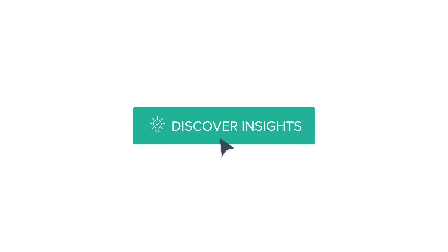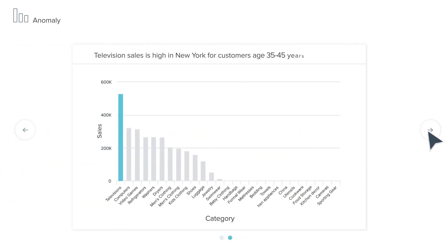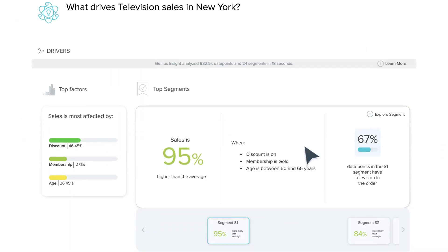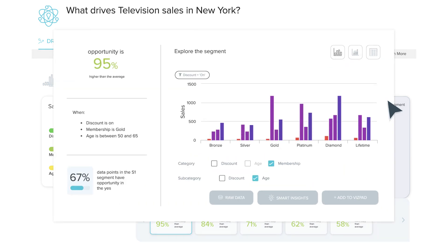Tellius also discovers insights for you by applying machine learning algorithms that analyze billions of data points to uncover correlations and anomalies in your data, automatically surfacing important findings you might not discover on your own. From any visualization or dashboard, you can further investigate any metric you see to learn what's driving business outcomes. The Tellius Genius AI engine automatically generates trend and key driver analysis, highlighting the most important factors contributing to business performance, uncovering hidden segments in your data and allowing you to explore the data elements in each segment.